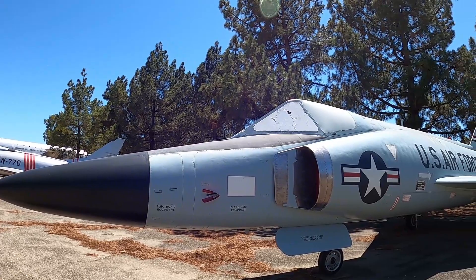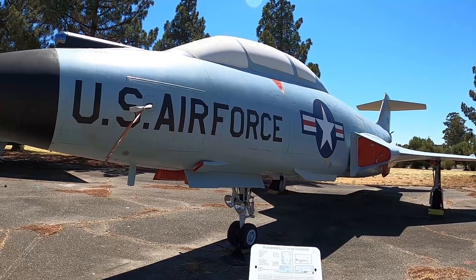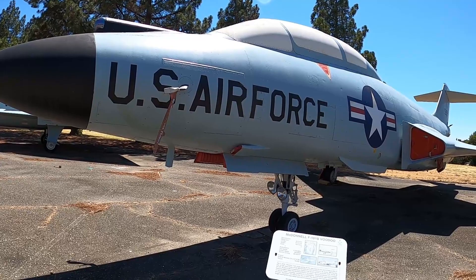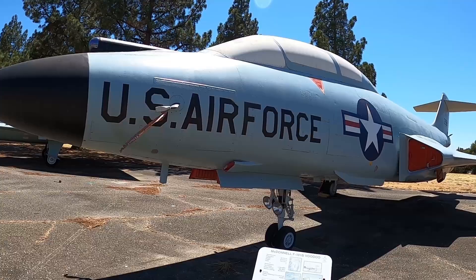You can hear a cargo plane taking off in the background — this is an active base. This next one has some kind of radar in the nose and it's iridescent. It's a McDonnell F-101B Voodoo. Cruising speed 546 miles an hour, and it can fly up to 58,000 feet high — that's pretty high.